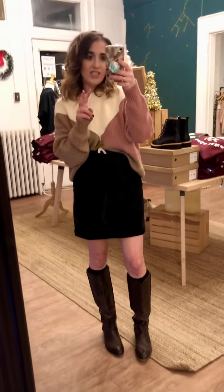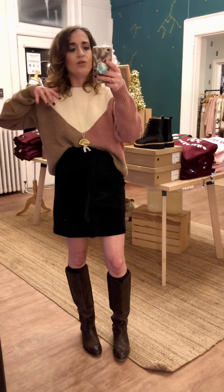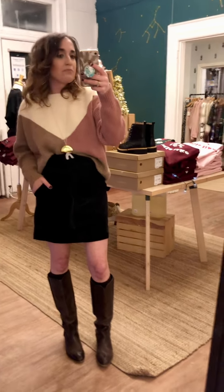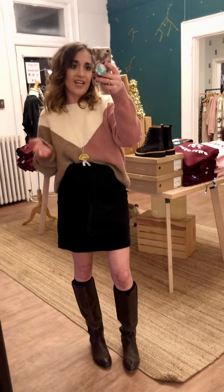I have a few more looks to show you, but I really think this look is versatile. You could wear it to the office, just going out to work, or wherever your day brings you — this is a good look for the fall and going into the winter.